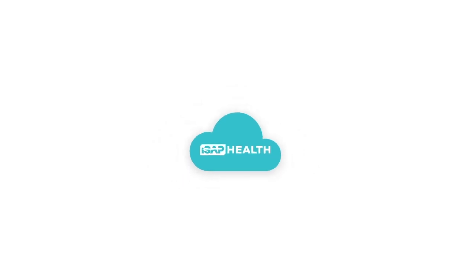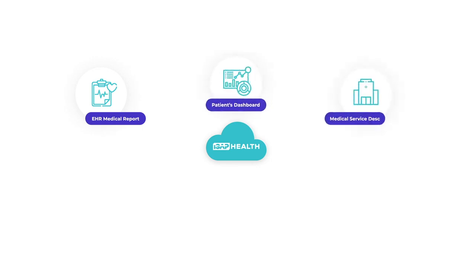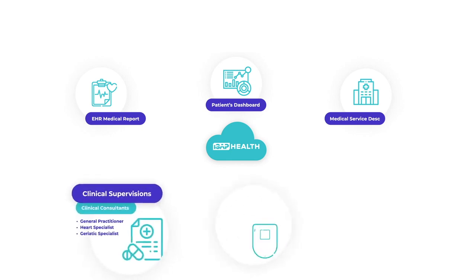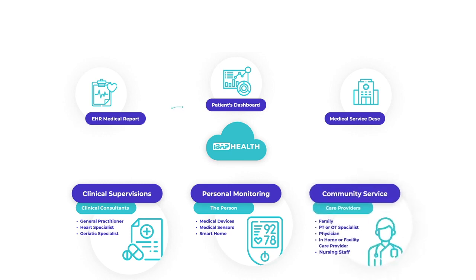ISAP Health Platform is the first of its kind global smart health solution. It is a centralized data gathering platform that enables government agencies and medical staff to communicate with their citizens and patients, and allows them to verify the status of their health conditions and medication compliance using checklists.